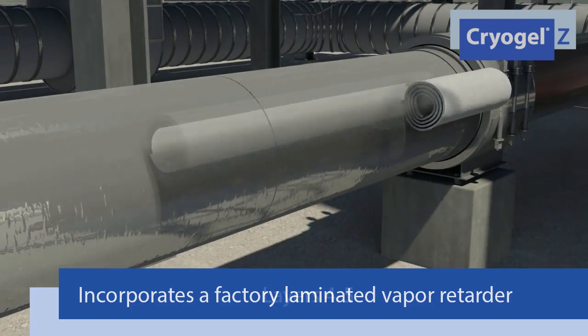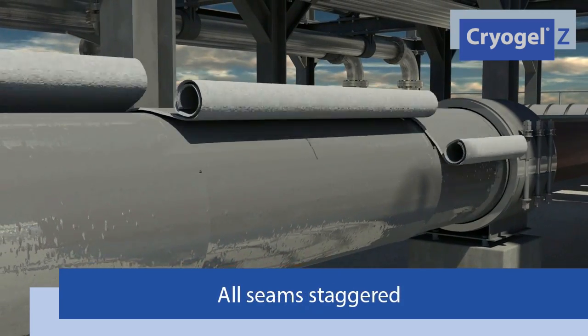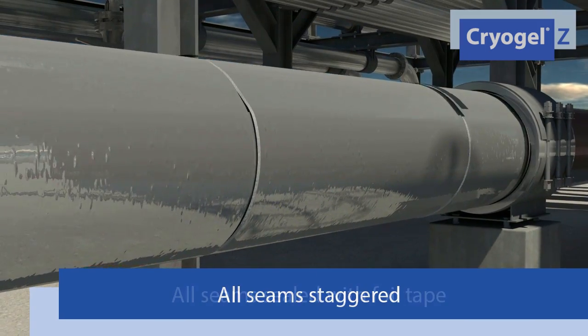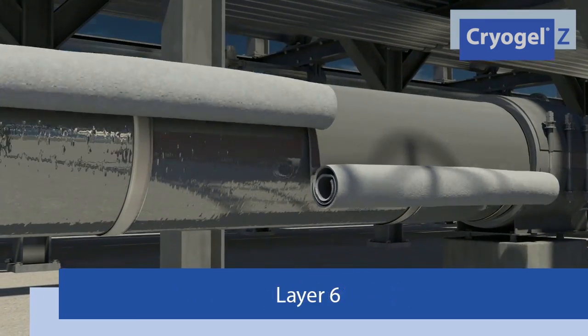Installing Cryogel Z insulation is fast and easy. Multiple layers are wrapped around the pipe until the desired thickness is achieved. Periodically, the joints are staggered to prevent heat loss and cold spots. Every square foot of Cryogel Z has a factory-applied vapor retarder, which provides redundancy and helps speed installation.